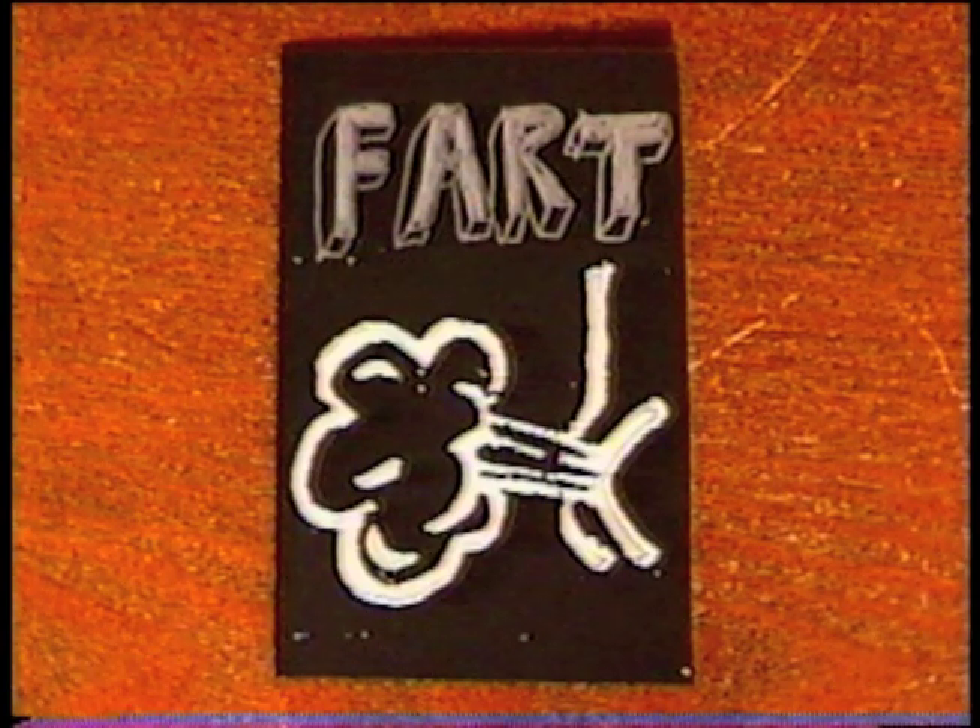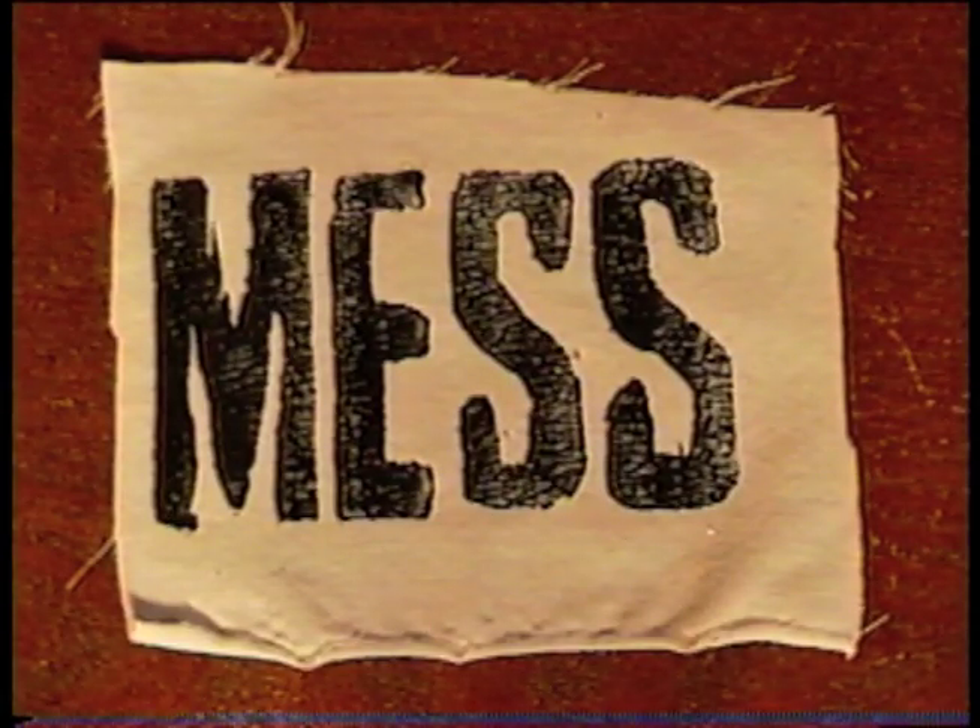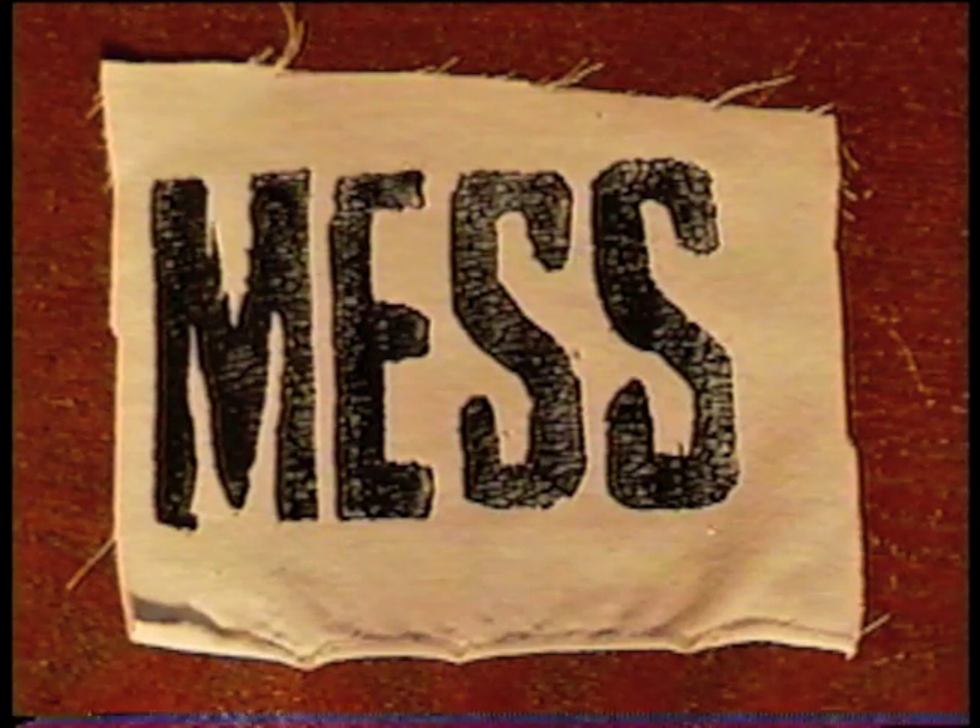Thanks so much to Owen and Silas Camp for so many treasures — and for this funny fart card, too. Owen has a music project called Mess, and you should check it out. The link is below in the video description. I'll see you soon with more memories. Thanks, YouTube.